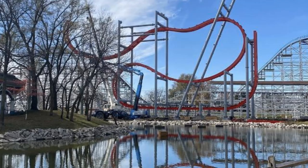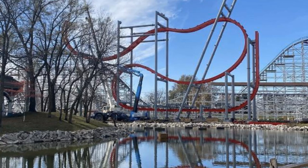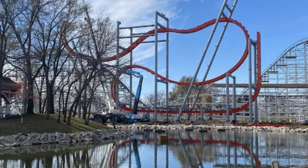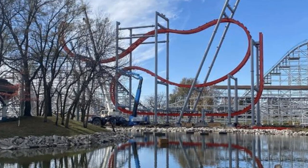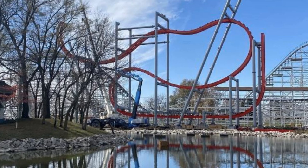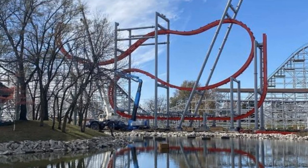Let's get straight into this construction update. As you can see on your screen, about half the layout has been completed already. You can see the wooden coaster in the background, and the vertical lift hill is nearly halfway done, with some of the twists and turns around the end as well. It does look like a shorter layout, though that could just be because construction is only halfway done.